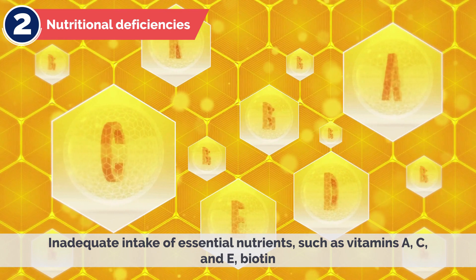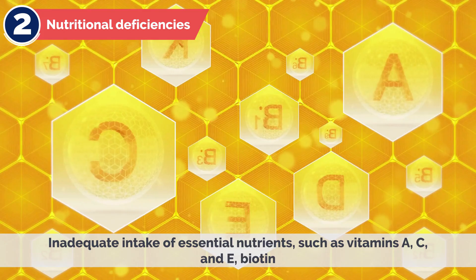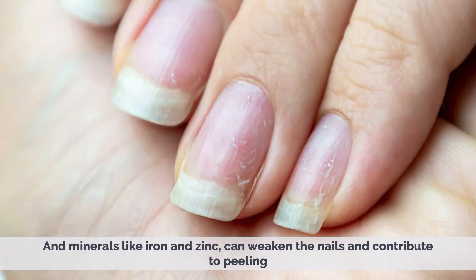2. Nutritional Deficiencies – Inadequate intake of essential nutrients, such as vitamins A, C, and E, biotin, and minerals like iron and zinc, can weaken the nails and contribute to peeling.